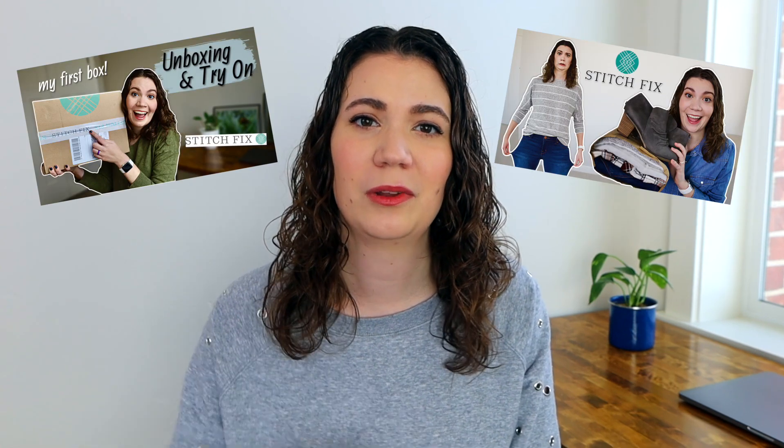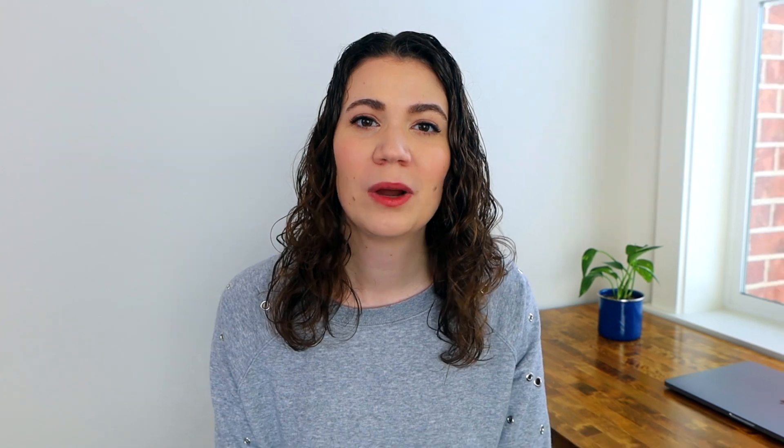If you've been around my channel for a little bit, you know that I have done a couple of Stitch Fix boxes, which I will link down below if you have not seen them. But I wanted to try a different style box. So for today's video, I will be trying out Amazon's personal shopper service. So first, let's talk about some of the details.